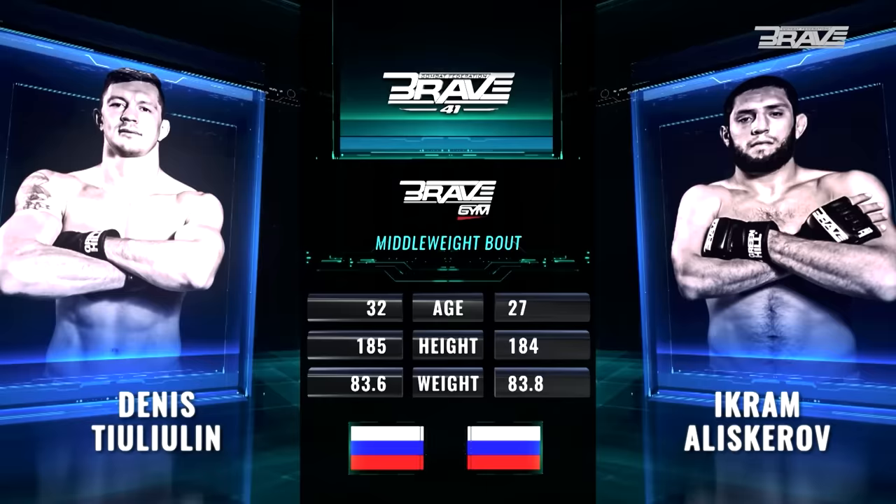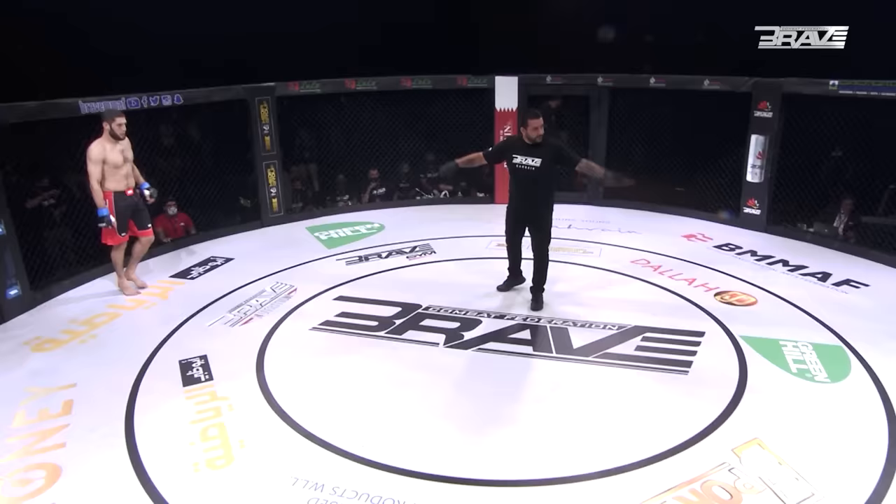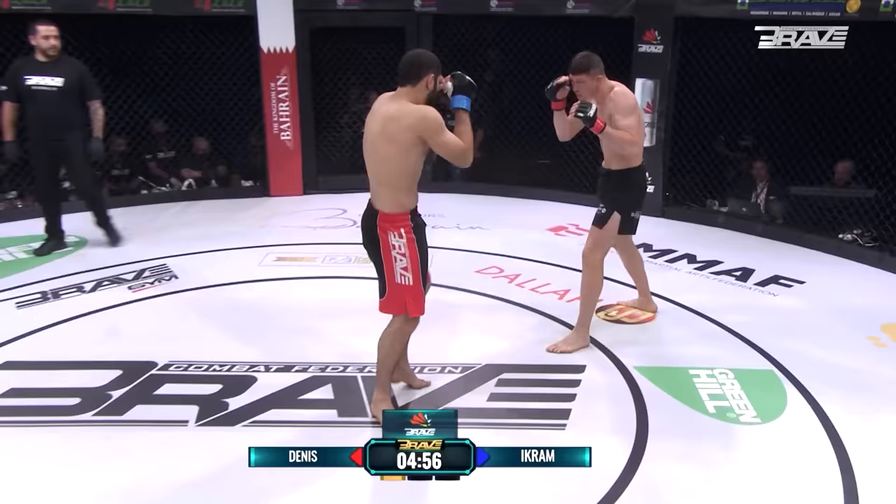There we see the tale of the tape. Dennis Tallulun, the elder by five years. Both men virtually the same height, the weight identical. A fantastic middleweight bout in prospect here. Co-main event of Combat Kingdom One is on. Touch of the gloves and we are away.